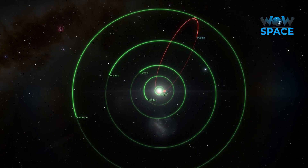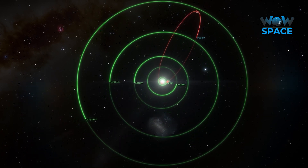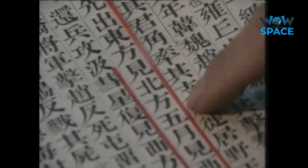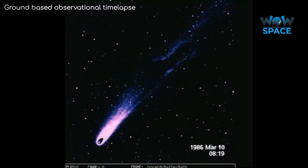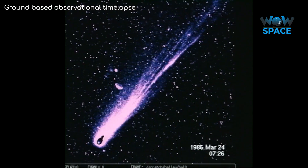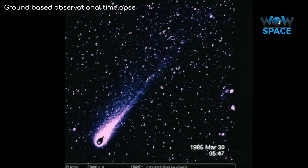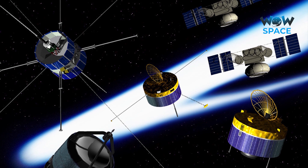Its orbit takes roughly 75 years, meaning someone could see it twice in their lifetime. And incredibly, there have been records of Halley's Comet dating all the way back to 467 BC. With the regularity and predictability of it lighting up our night skies, it was no surprise that as it was approaching in the 1980s, many space agencies scrambled at the chance to get a close-up look of a great comet's nucleus for the very first time — and the result was something known as Halley's Armada.